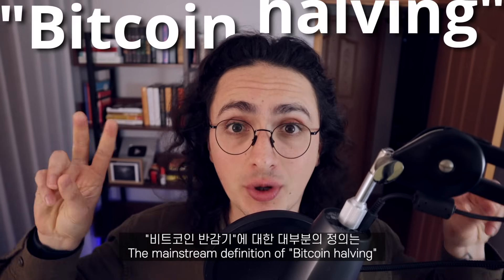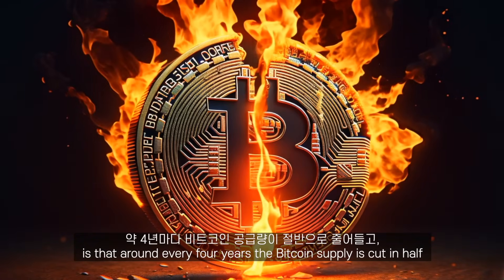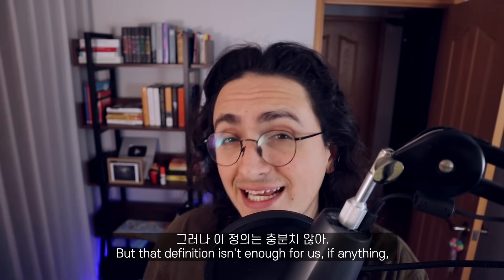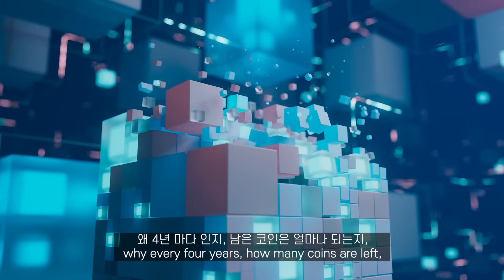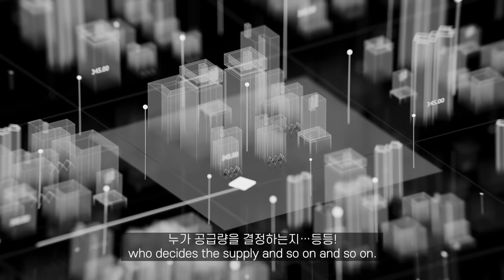The mainstream media definition for Bitcoin halving is that around every four years, the Bitcoin supply is cut in half, which means that there are less coins being created. But that definition isn't enough for us — if anything, it creates more questions. Like where do Bitcoins come from? Who gets them first? Why every four years? How many coins are left? Who decides the supply? And so on.